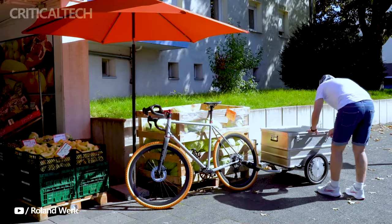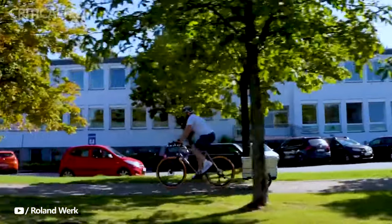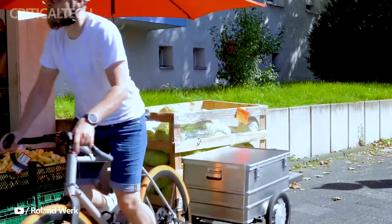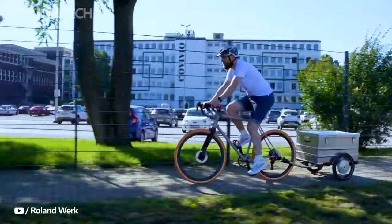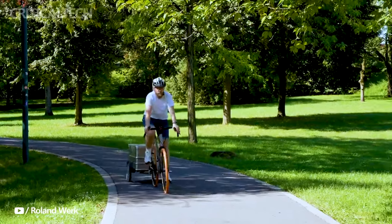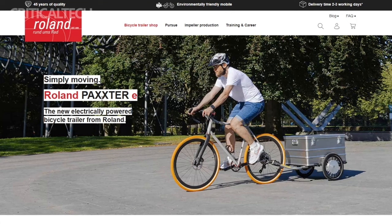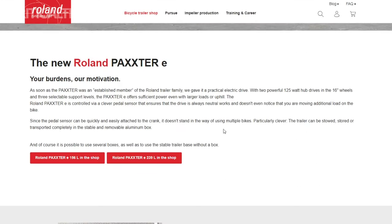They also grant the flexibility of solo bike use when you're not hauling a load. The Packsteri is essentially an electric assist version of the Roland Workboxer, which made its debut at Eurobike 2022. What sets this trailer apart are the two 16-inch spoked wheels, each equipped with a 125-watt hub motor, complemented by a sensor mounted on the bike's crank, working in tandem with the control system on the trailer itself. This dynamic system offers a choice of three power levels, providing much-needed assistance to the cyclist when towing a load.